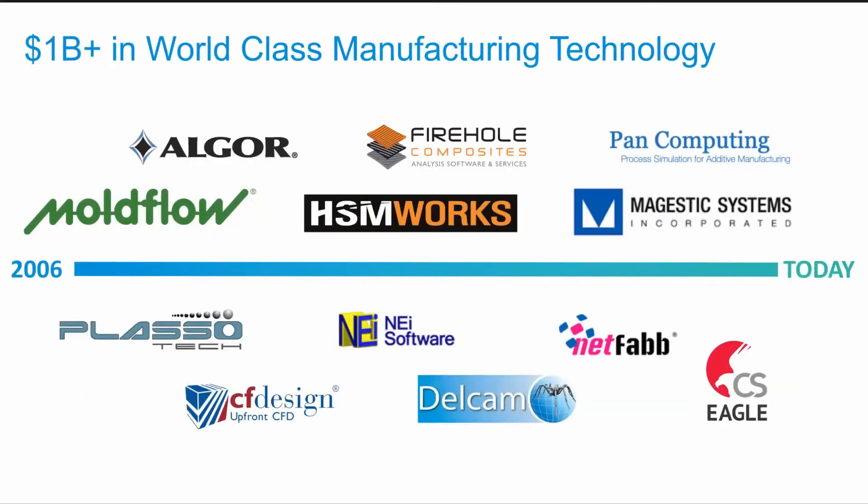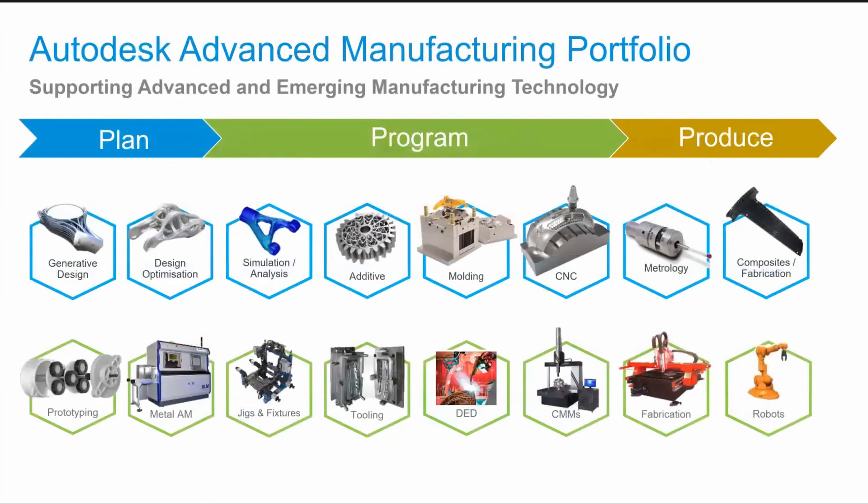Over the past 15 years, we've invested over a billion dollars in world-class technologies in the advanced manufacturing space, covering additive, subtractive, simulation, and materials disciplines, with companies like Moldflow, Delcam, and NetFabb. This has brought a vast array of technology and expertise into Autodesk. So now we can provide our customers with a broad, best-in-class portfolio across all advanced manufacturing processes and needs — from design exploration through optimization and simulation, additive and subtractive manufacturing to inspection and robotics — allowing our customers to plan, program, and produce anything using an Autodesk solution.